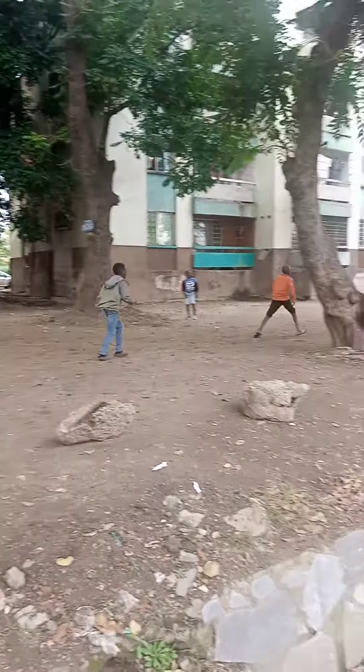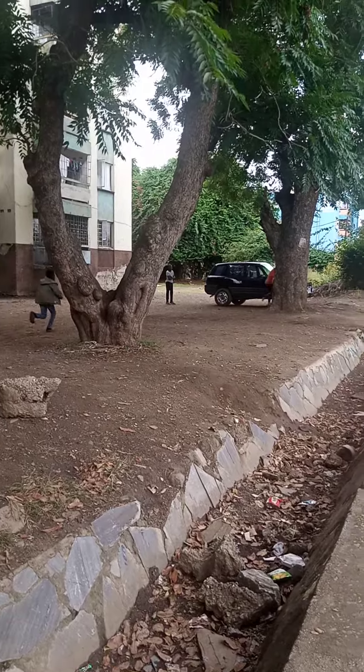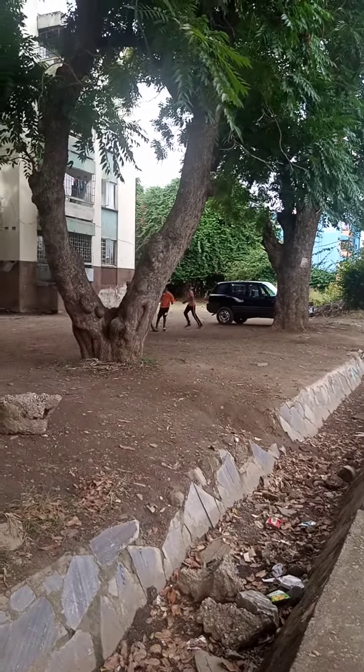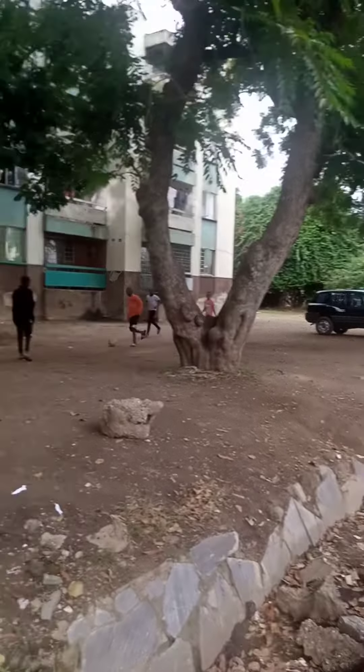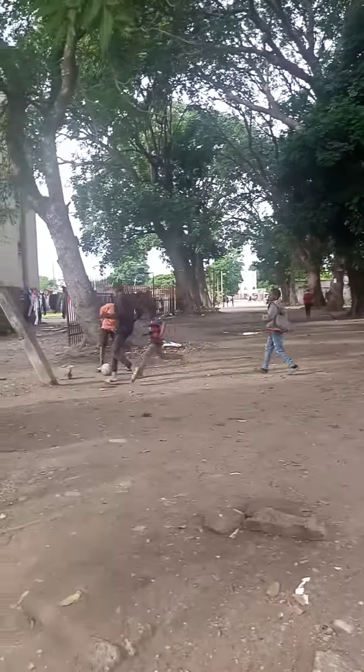Hey guys, these are like kids playing soccer. They're having a nice time. So this is just them relaxing and having a good time, enjoying themselves and everything. Just look at the way these kids are playing. I'm sure when you're a kid, you're also playing games like this.